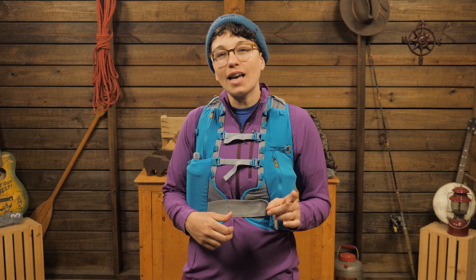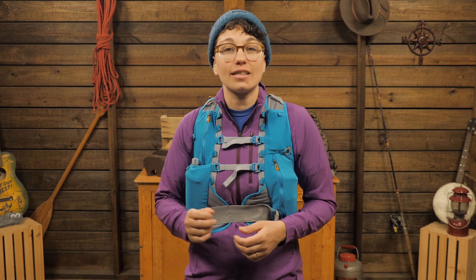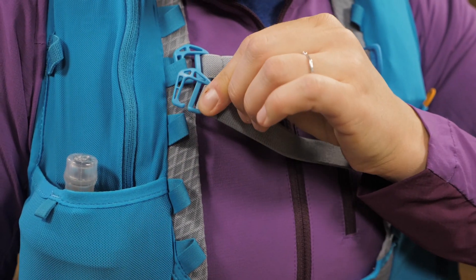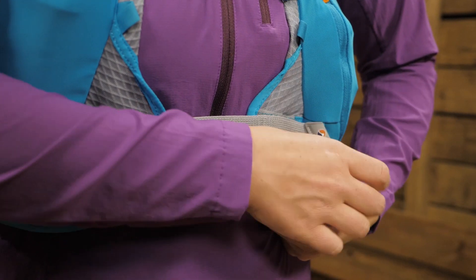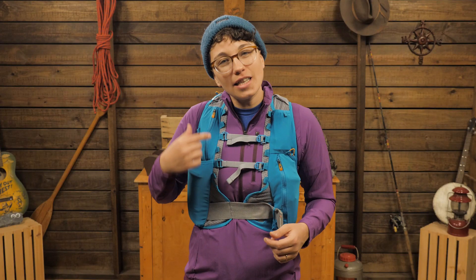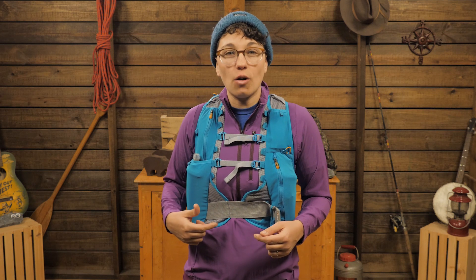It comes in one size that best fits a chest measurement from 29 to 36 inches. Two adjustable sternum straps and this broad stretch band comfortably cinch the pack in place without inhibiting your breathing. You can adjust these straps throughout the day depending on your pack load and what feels comfortable for you.